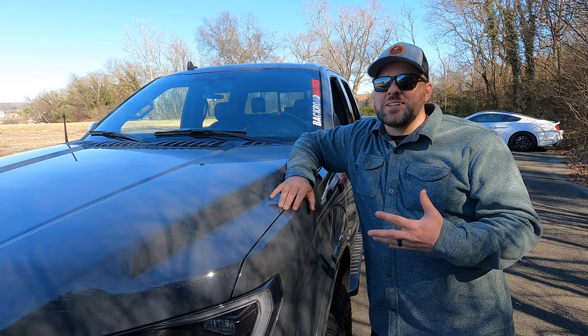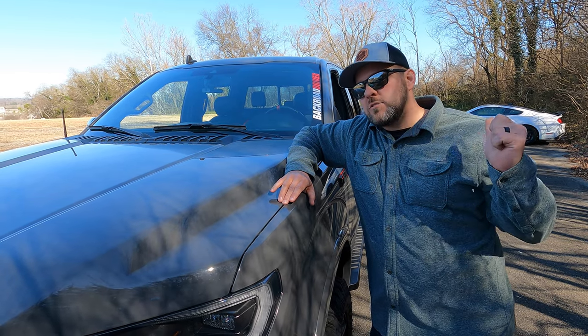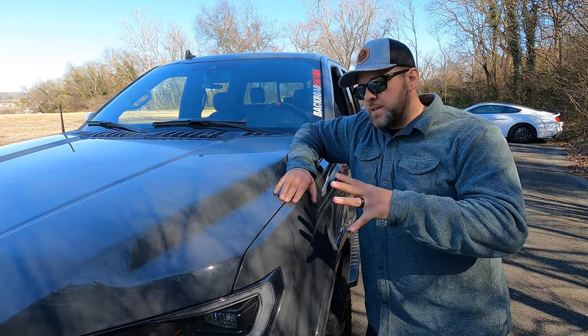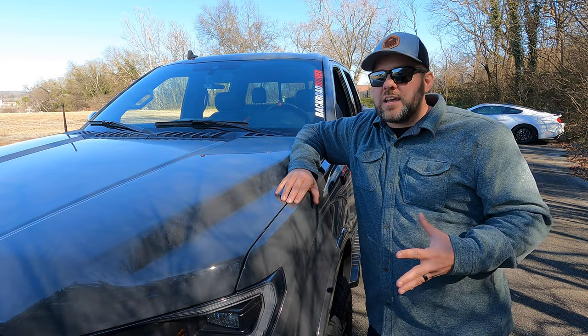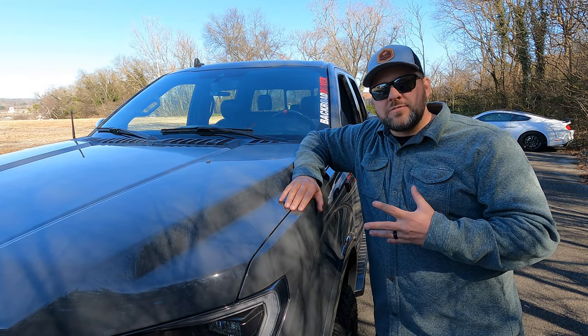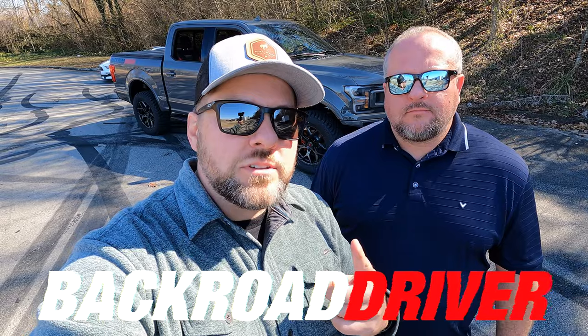When you build a high-performance vehicle that didn't come that way from the factory, be prepared to break stuff and have money set aside. Driving this truck is like a sledgehammer attached to a chainsaw — it doesn't feel as safe as driving our GT500. Let us know in the comments what your favorite thing about the Wolf is. We read every comment. Thanks for watching — check out other videos in the end card and we'll catch you in the next one.